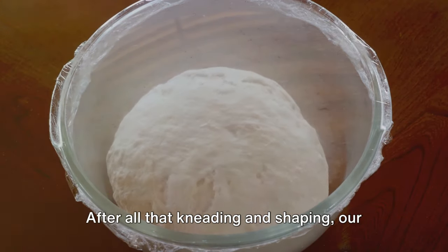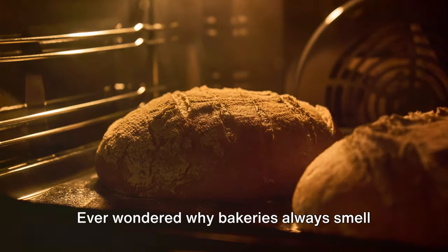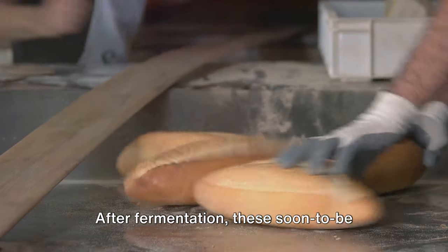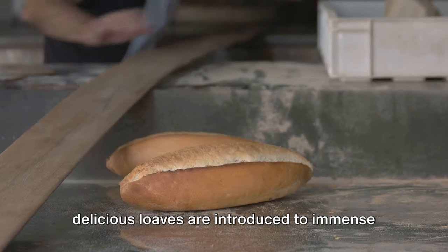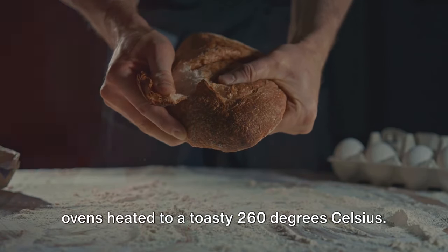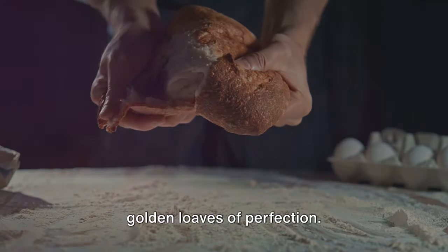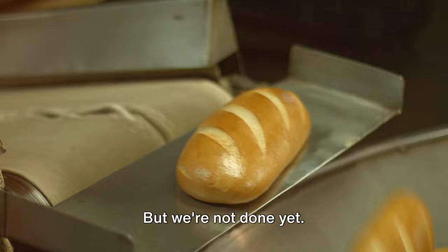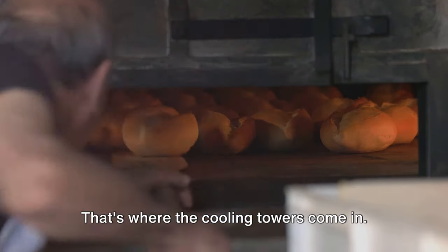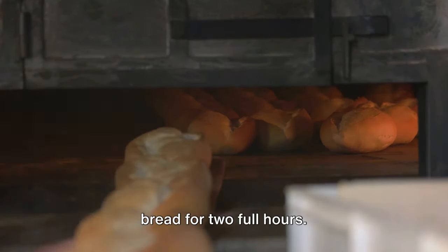After all that kneading and shaping, our dough is ready for a hot date with the oven. Ever wondered why bakeries always smell so good? The secret lies in the baking process. After fermentation, these soon-to-be delicious loaves are introduced to immense ovens heated to a toasty 260 degrees Celsius. Over the course of 20 minutes, they transform from doughy blobs into golden loaves of perfection. Then the cooling towers come in, working like magic, cooling the bread for two full hours.